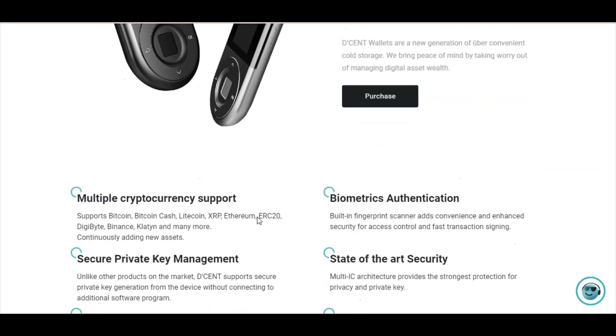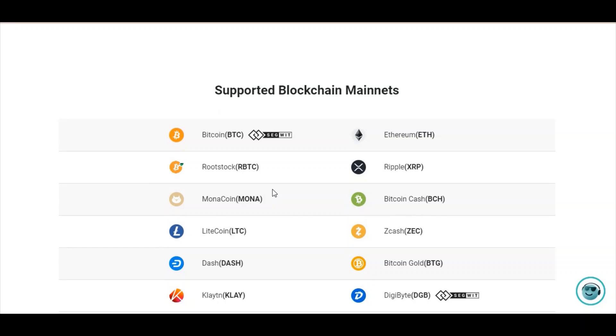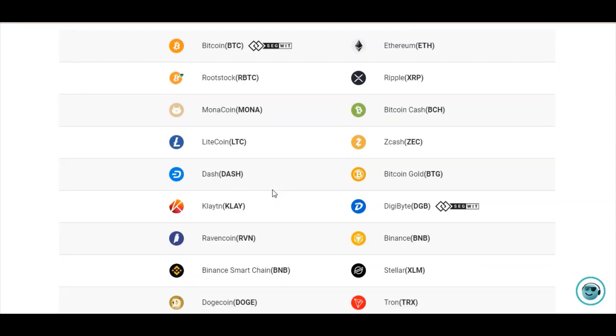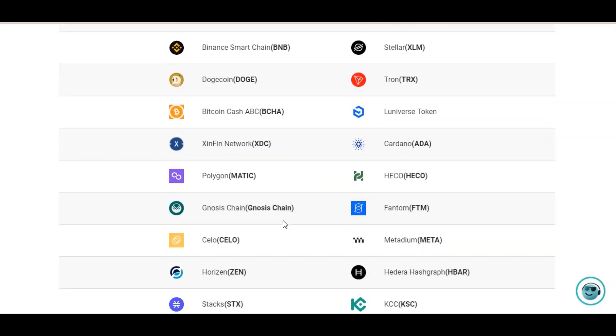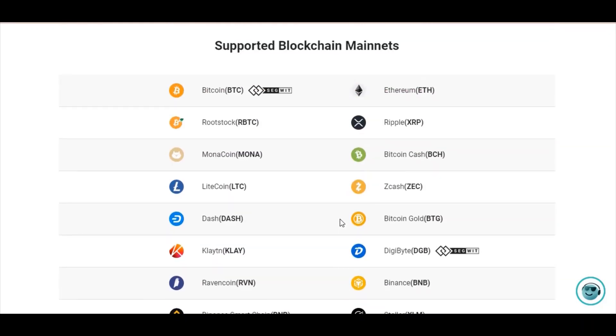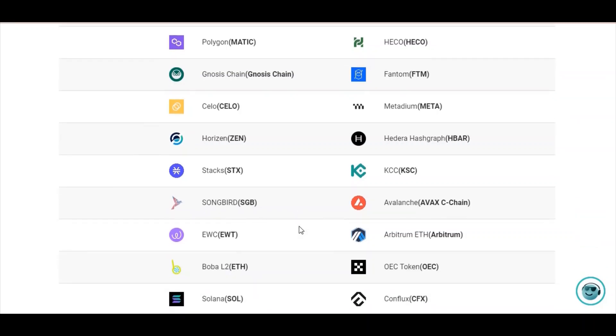You can see all the information about supported blockchain networks and mainnets: Bitcoin, Ethereum, Ripple, Bitcoin Cash, Litecoin, Dash, ZCash, DigiByte, Tron, Stellar, Binance Smart Chain, TouchCoin, and many more blockchains are supported. If you own this device, you don't need any other device to store your tokens or coins, as it supports most coins in the market.